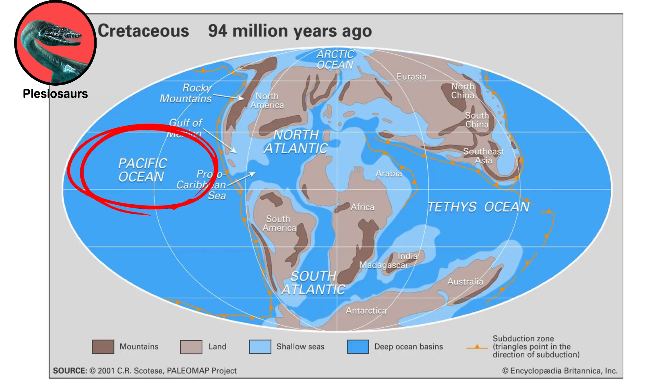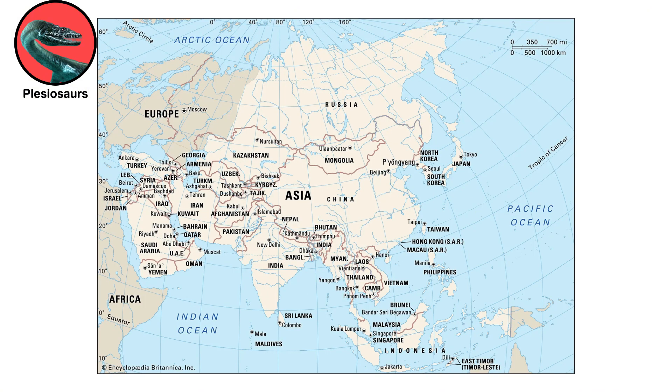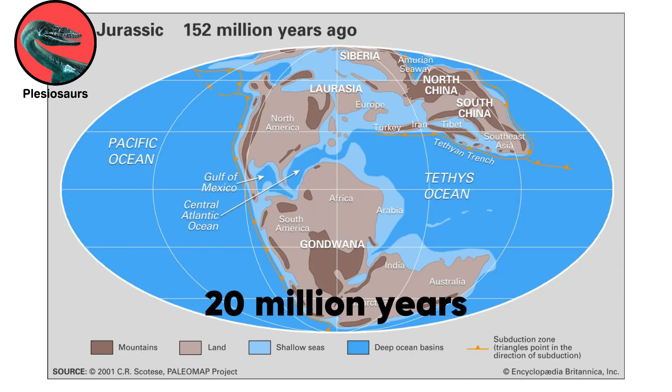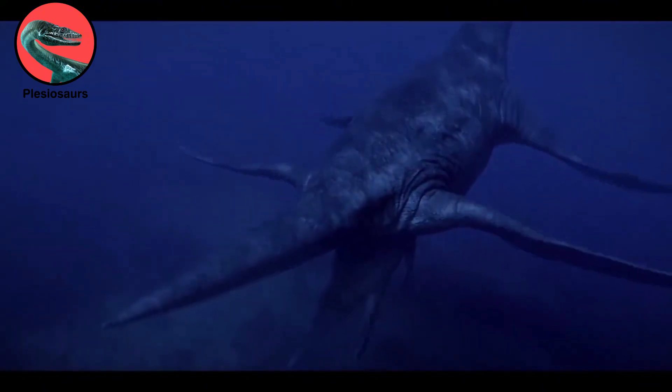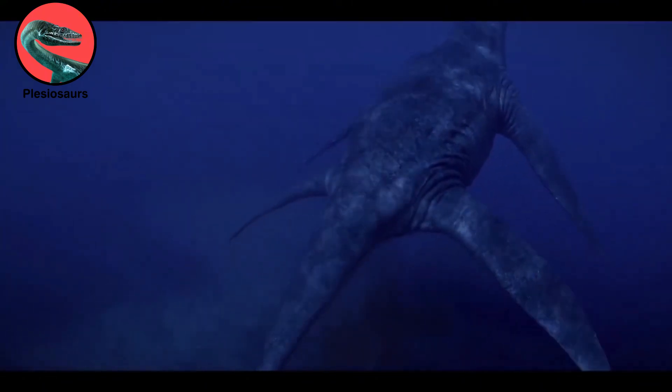Plesiosaurs existed in oceans across the world, in European seas and around the Pacific Ocean, including Australia, North America, and Asia. Based on a largely European record from the first 20 million years of the Jurassic, Plesiosaur diversification continued, and maximum body size gradually evolved to pre-extinction levels.